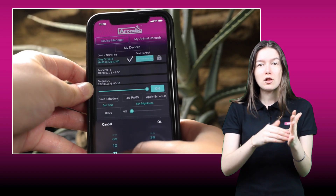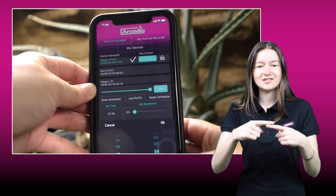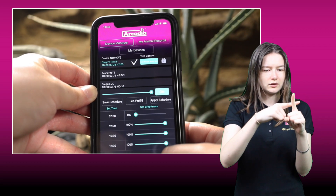For the first time ever, you will have precise control over T5 UVB lamps, creating a wild-like sunrise and sunset, and ensuring that your pets obtain the optimal UV index naturally. Luminize control can also allow keepers to create seasons leading into and back out from brumation periods.